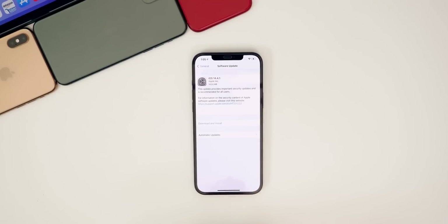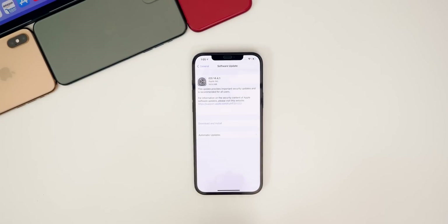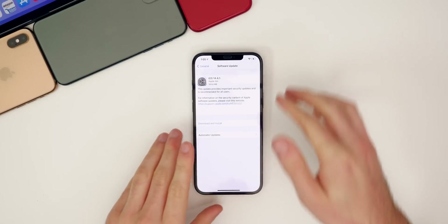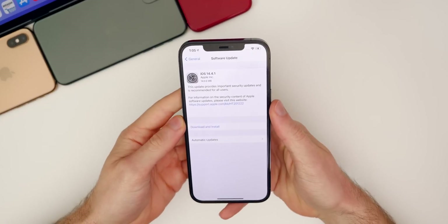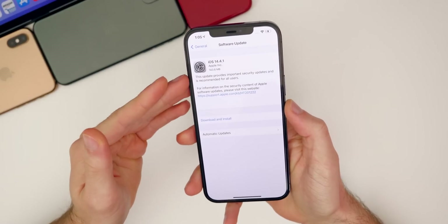Along with iOS 14.4.1, Apple also released iPadOS 14.4.1, watchOS 7.3.2, and macOS Big Sur 11.2.3. All of those were released today. In this video, we're going to be going over what's new in iOS and iPadOS 14.4.1.